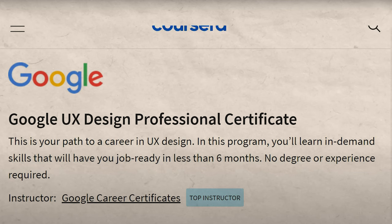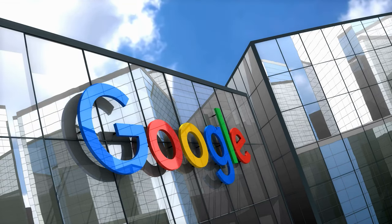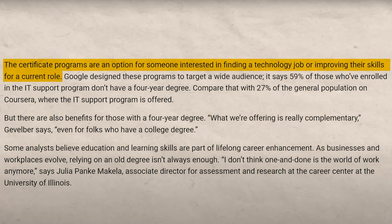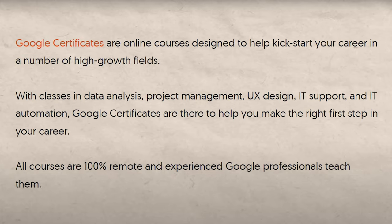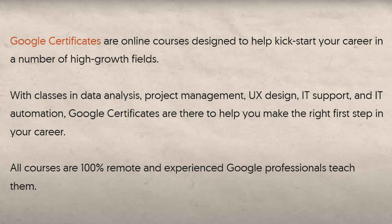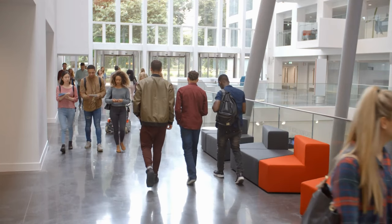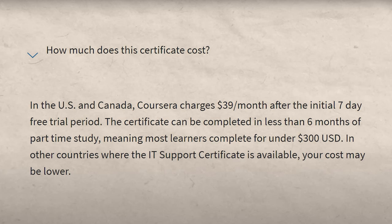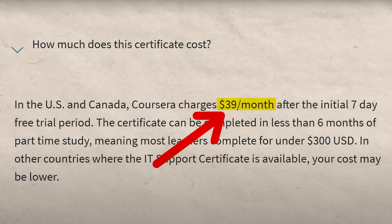This certificate, by the way, is hosted on Coursera. Google first came out with these professional certificates in response to the fact that they were having trouble filling certain positions — positions where the skills needed just about nobody had, mainly because college was not teaching people those skills. So they basically decided to fill that gap in the market and come out with these professional certificates.